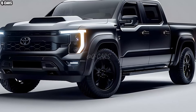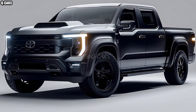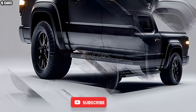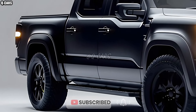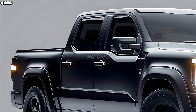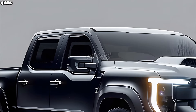When it comes to tough utility vehicles, the 2025 Toyota Hilux is unrivaled. The Hilux has maintained its hallmark qualities while adapting to contemporary needs, earning it a reputation for unparalleled dependability and longevity. Fans old and new will love how this new model combines classic durability with cutting-edge electronics and sleeker style.